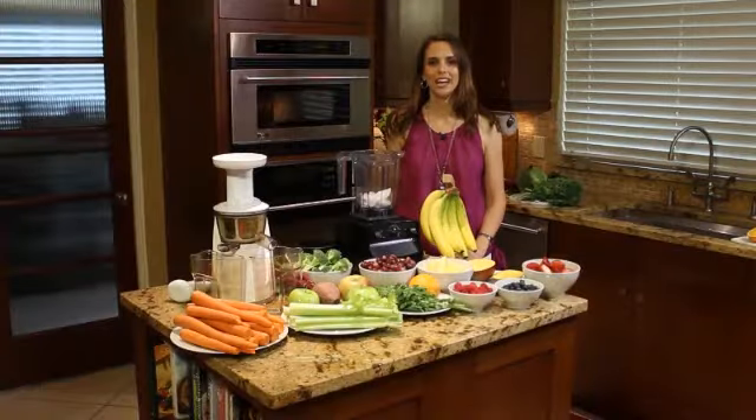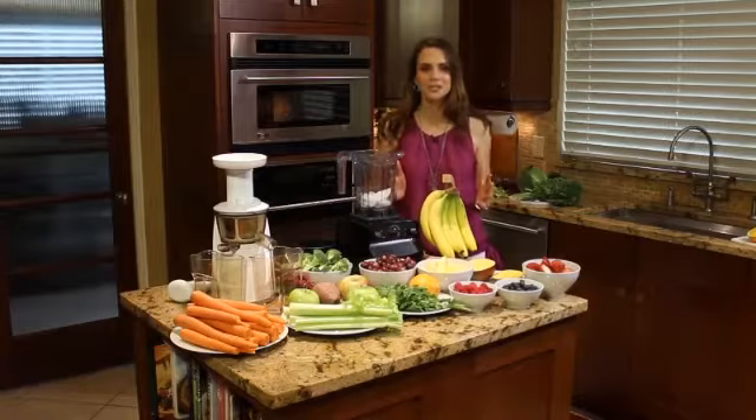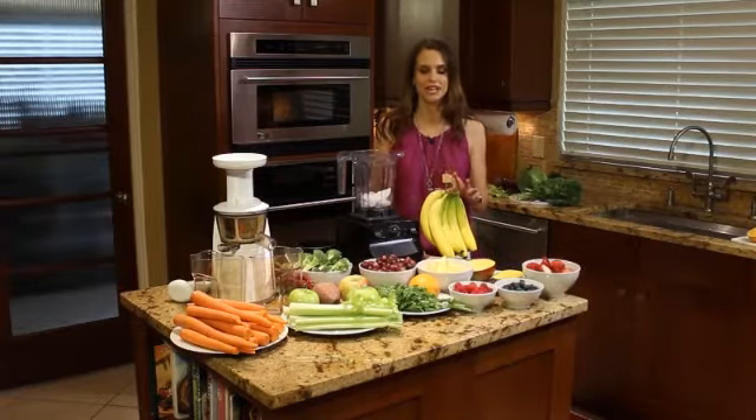Hi, I'm nutrition expert Tara Guidus. Are you confused about the difference between a smoothie and fresh juice? Well, hopefully Jamba Juice and I are going to cut through the confusion and tell you what the difference is.